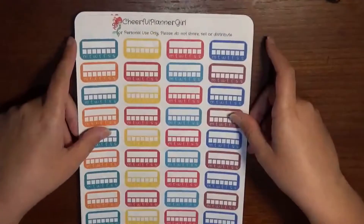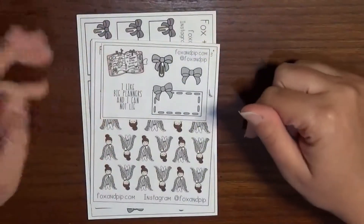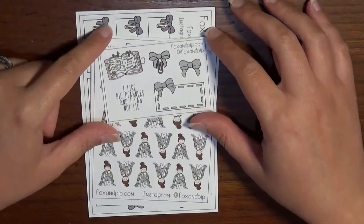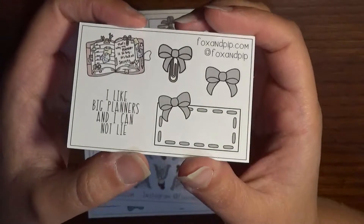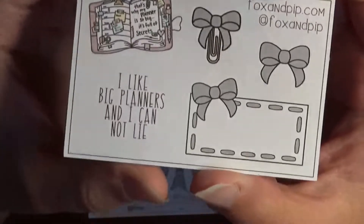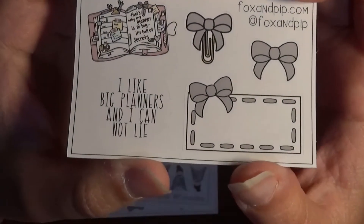I brought you in a little closer because these are smaller than the Cheerful Planner Girl stickers. This is a new-to-me shop, but I've seen it used in so many videos — this is Fox and Pip on Etsy. The freebie says 'I like big planners and I cannot lie' and then 'that's when my planner is so big it's full of secrets' — and you guys know I love Mean Girls, so I'm excited about that one.